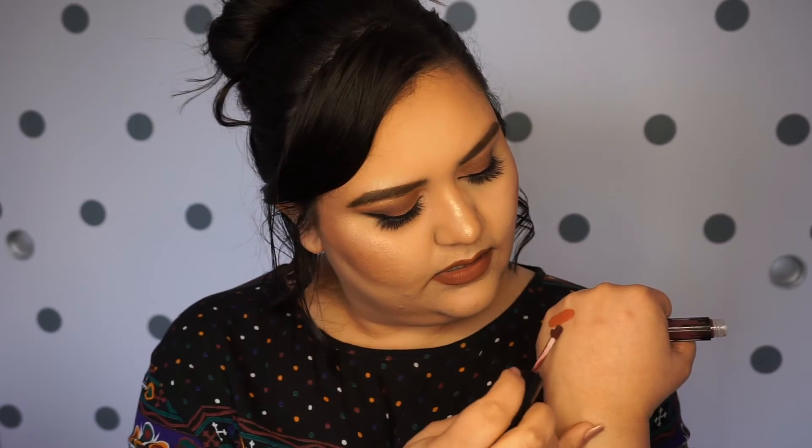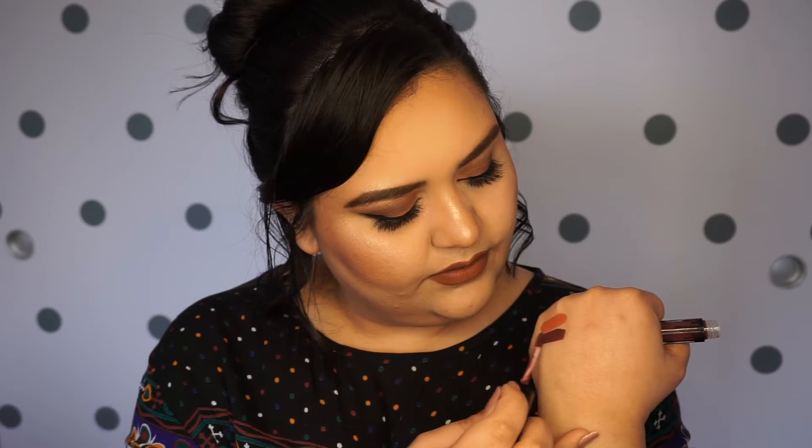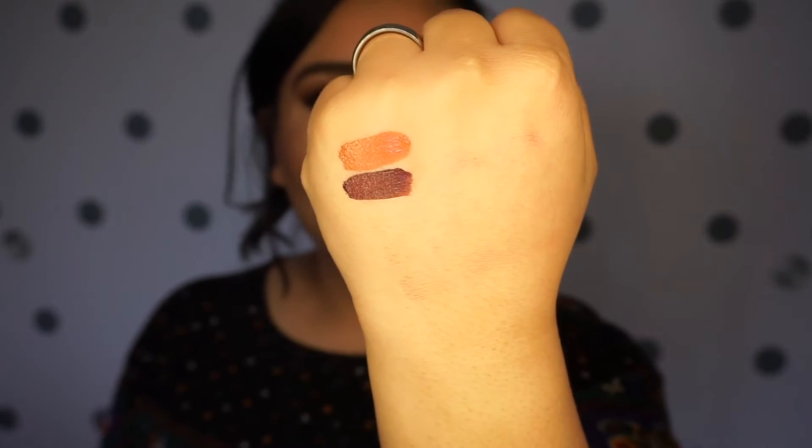This is number two. This is a really pretty purple shade. It goes on really smooth. Oh, this one smells like bubble gum — like it smells exactly like bubble gum. Oh my God, that's insane. So there's the purple one, that's number two.